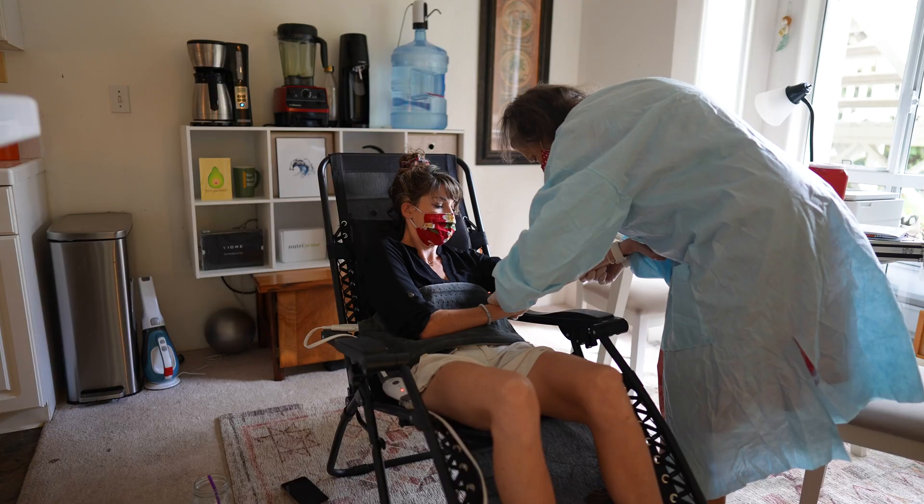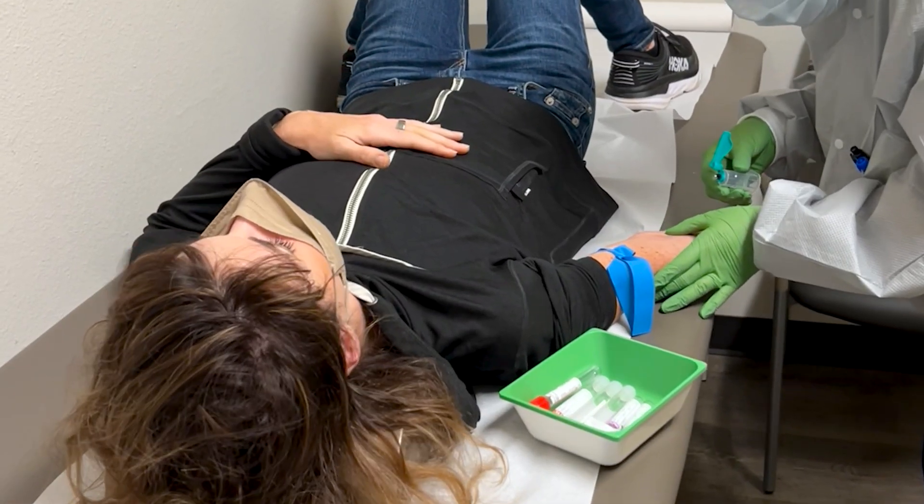So in full transparency, I have a relationship with InsideTracker now. I think they're awesome, but they did provide me with two of their ultimate package tests. I did one in July and then one in October and I will share some of the highlights here, but this video would be super dull if all I talked about were my own data points. So instead, if you're curious about my own results and the recommendations I got, you can check out my full report in the show notes below.